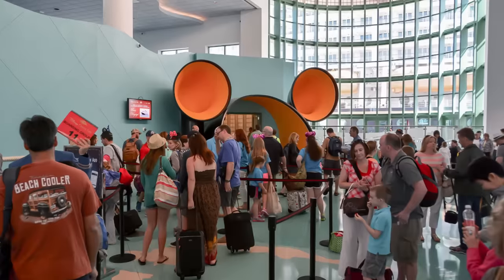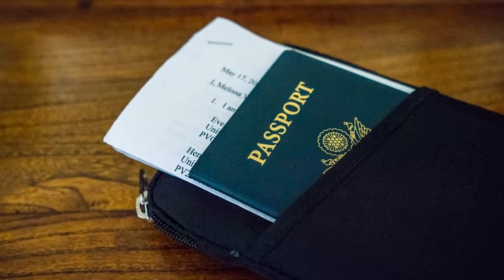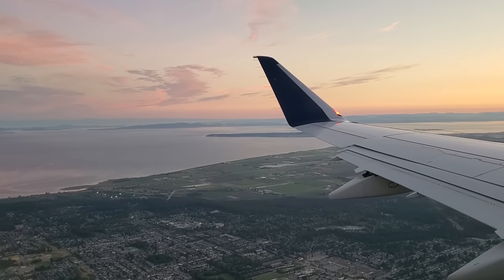If you are traveling with anyone under the age of 16, you will also need their boarding pass and either a passport or a birth certificate. Personally, I would suggest a passport — if you have any kind of medical family emergency and you have to fly home, you're going to need a passport to get out of that foreign port and fly home. A passport will cost you a few extra dollars, but in the event of an emergency, it is well worth it.